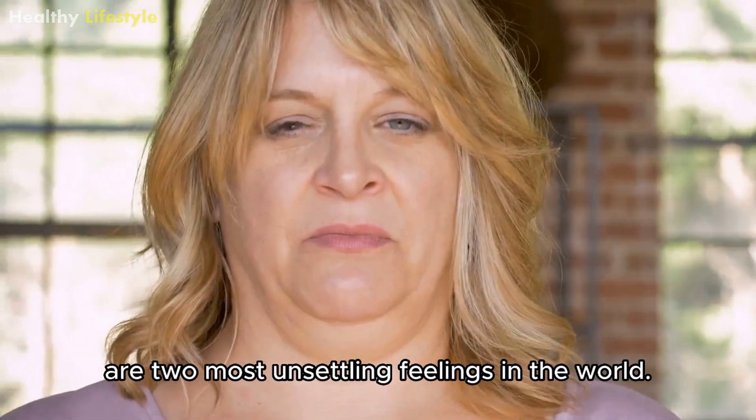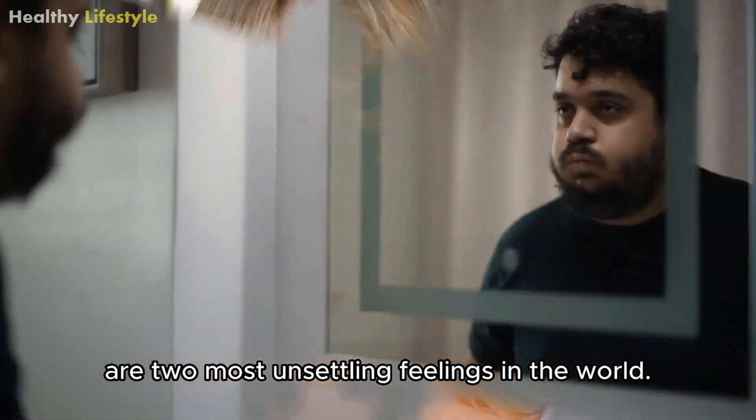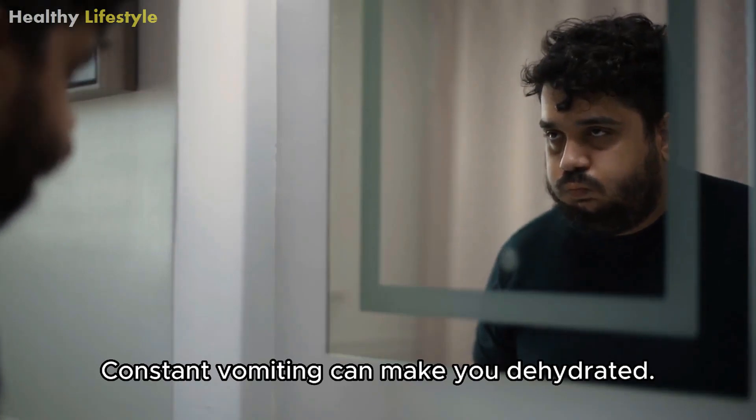Nausea and vomiting are the most unsettling feelings in the world. Constant vomiting can make you dehydrated.